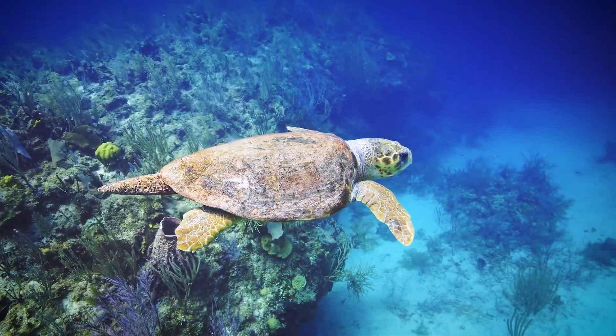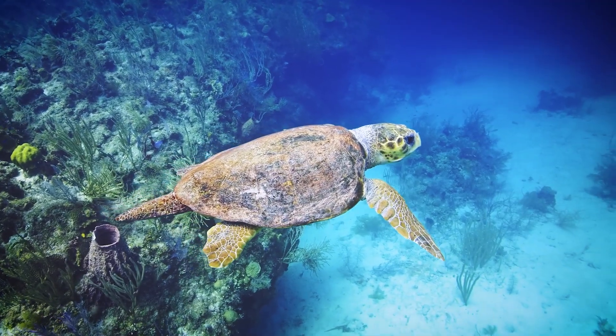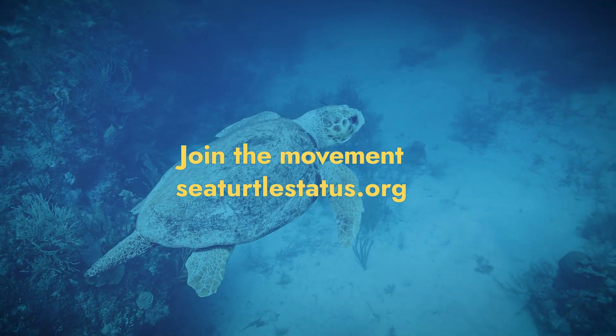Protecting them means protecting our oceans and everything that depends on them. Learn more and join the movement to save sea turtles at SeaTurtleStatus.org.